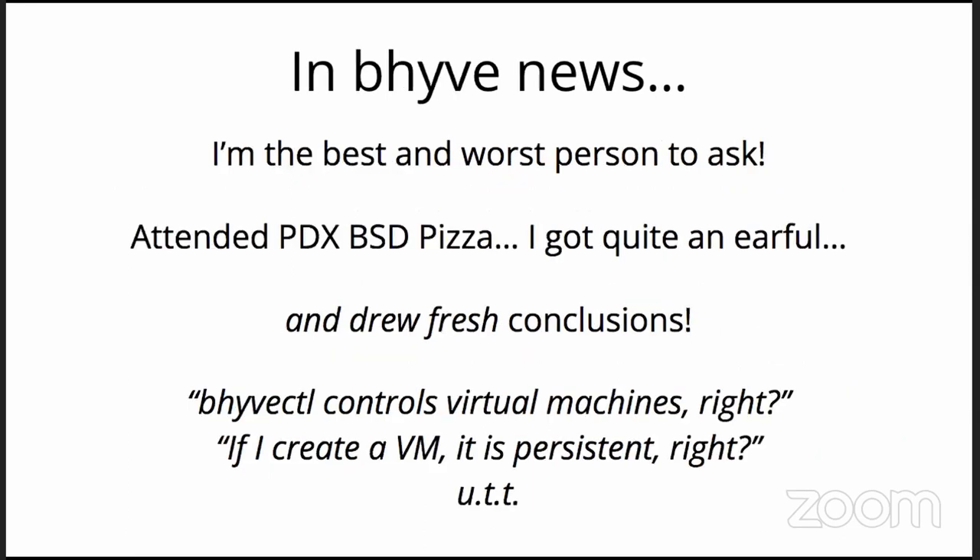In Beehive news: I was the first external Beehive user and watched it go from napkin notes to a very fragile, rigid piece of software that I helped shepherd along, especially early on. At a recent BSD pizza meeting, I got quite an earful from users and drew fresh conclusions based on them.